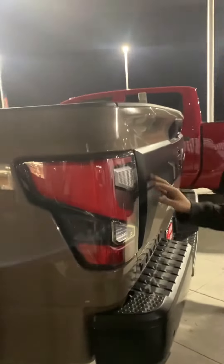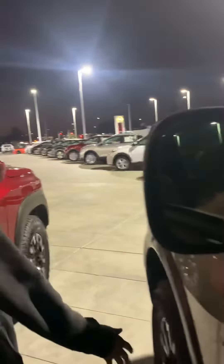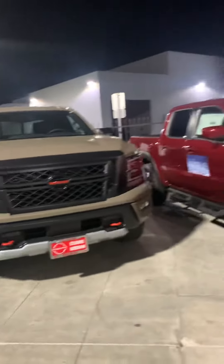I still like the Rebel better. This one is $61,000 — the Titan. Wow, look at that, the sign on top says $61,000. I like the headlight — not bad.